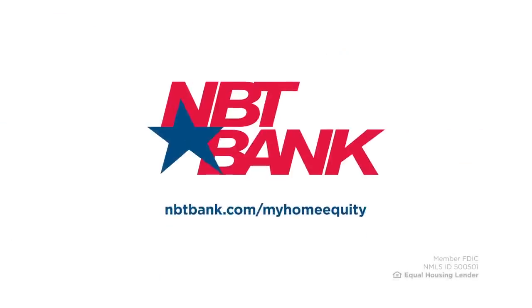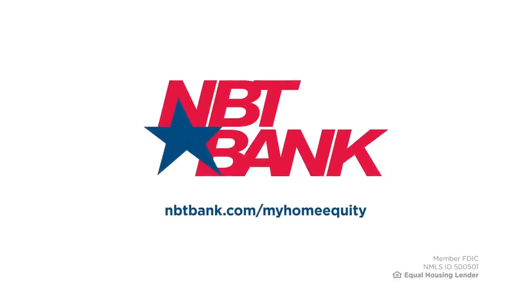Visit nbtbank.com/myhomeequity to learn more. NBT Bank, for everything that counts.